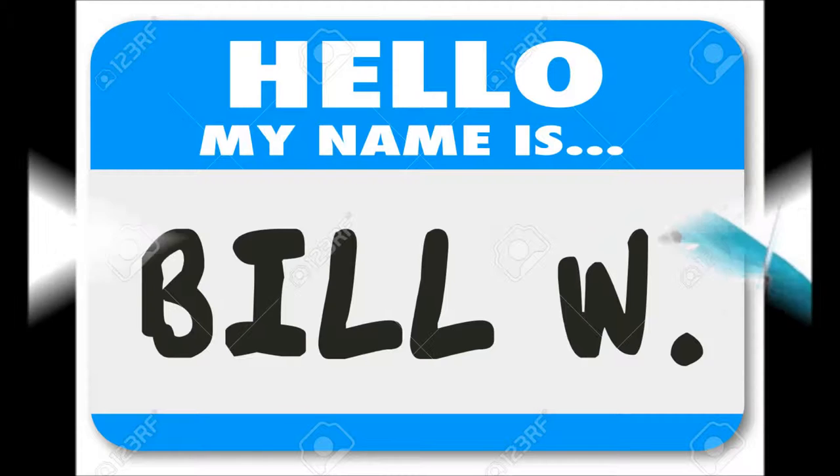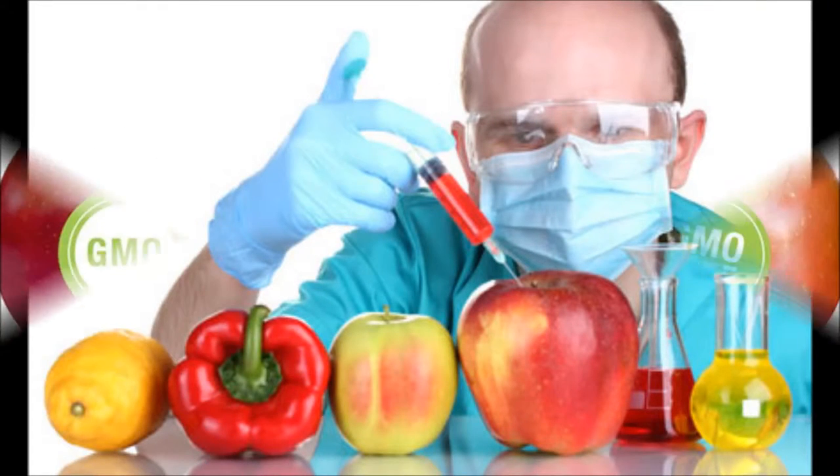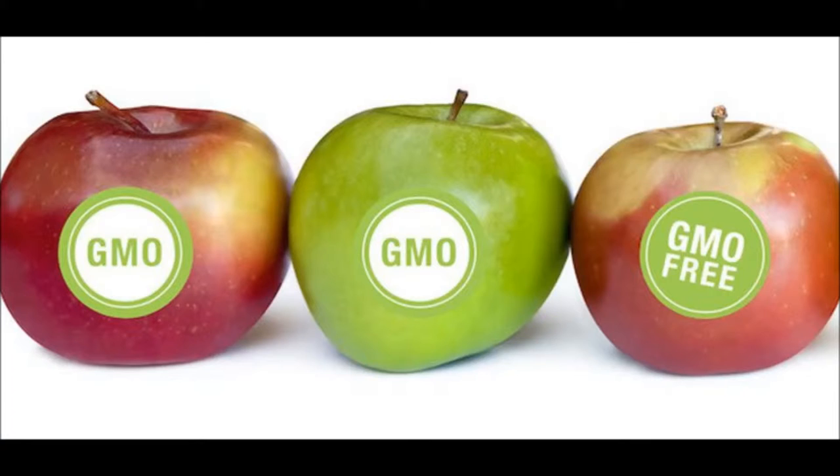Hello, my name is Bill. Today I am going to tell you something about genetically modified foods.